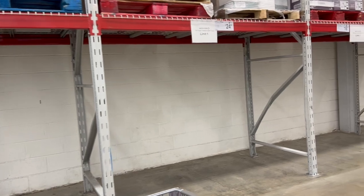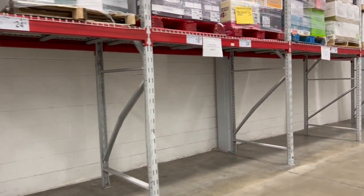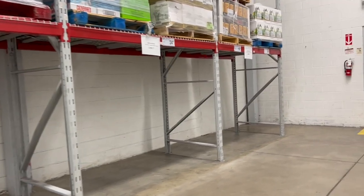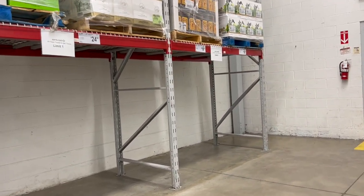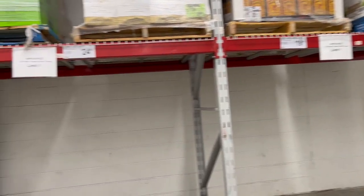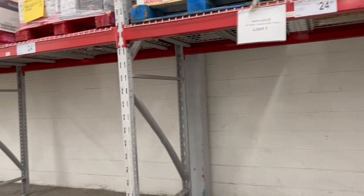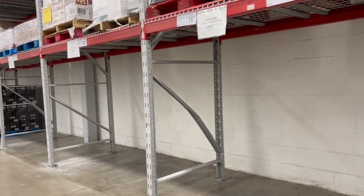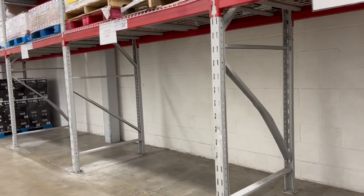We walked into Costco a couple of weeks ago and were shocked that we didn't see any toilet paper. Guess what — they don't have any here either. No paper towels, no toilet paper here at Sam's Club. Is it a shortage or is it hoarding? I don't know.